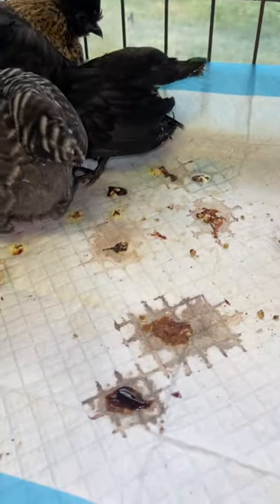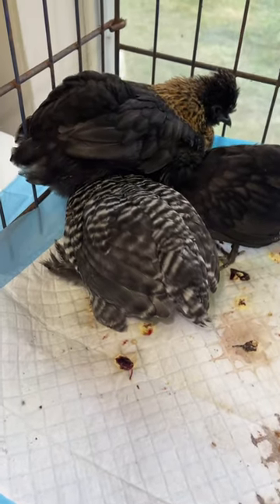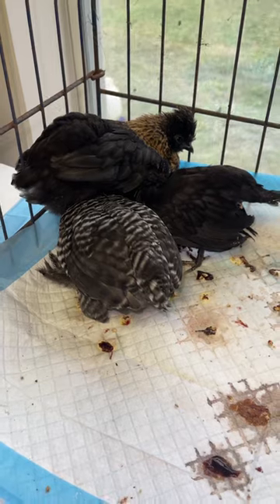Another symptom is bloody poop. As you can see, there's this nasty red poop all in the cage that they are pooping out. Lack of appetite, lethargy, and droopiness are all symptoms and indications of dealing with coccidia.